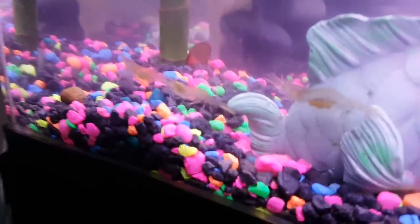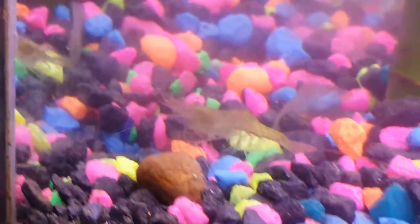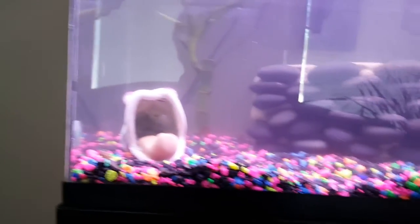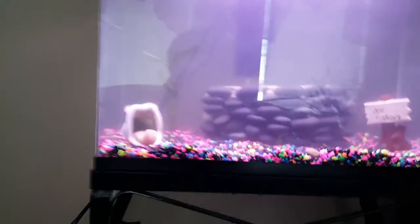Right now I have three ghost shrimp in here. Here's two — this one right here has eggs in her. This one's the male, and I don't know where the other female is. I have a Marina filter in there, a 10-gallon filter, a bubbler, and a piece of bamboo. Going to be getting some more plants in here probably this weekend. Just a 10-gallon tank.